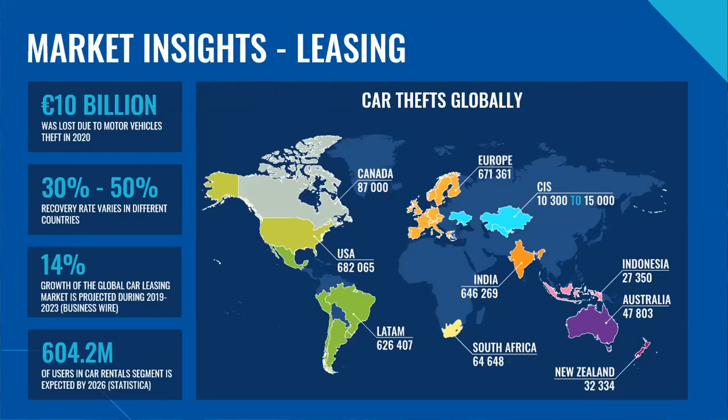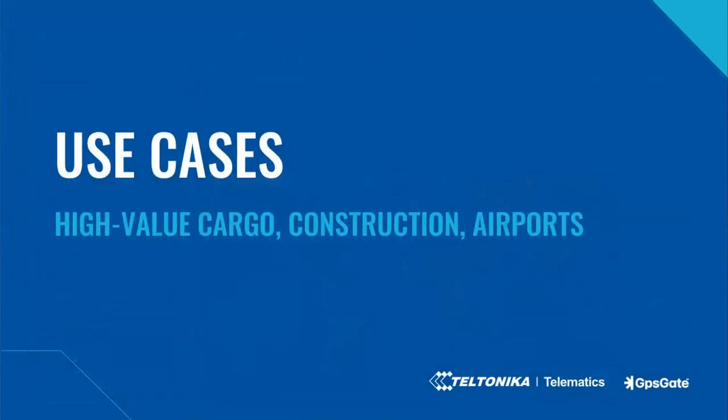So the question is, how can Teltonika telematics devices and the GPSGate platform help to improve fleet security? Coming next — a few use cases helping to improve security for high-value cargo, also the efficiency of asset monitoring at construction sites and airports. In this section I will review these cases from the perspective of hardware — Teltonika GPS devices and accessories — and later on, Sven will do that from the perspective of GPSGate platform functionality.